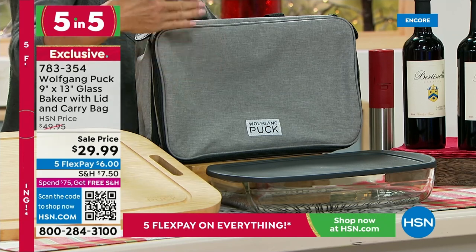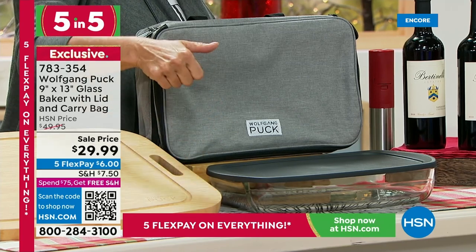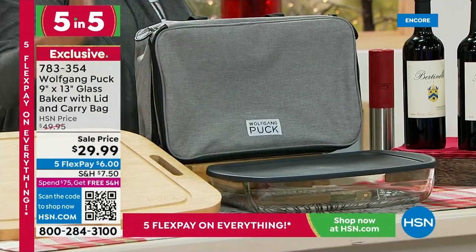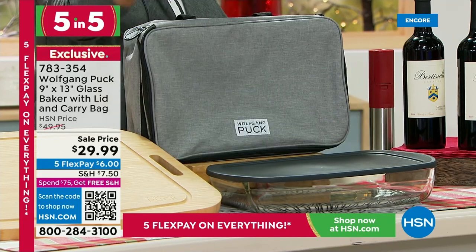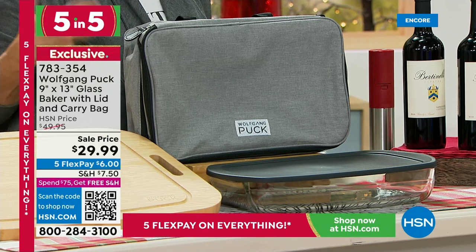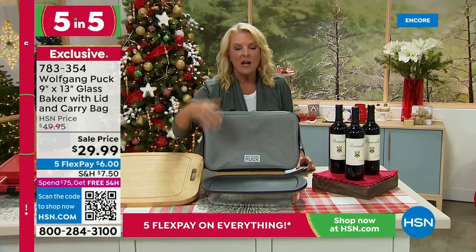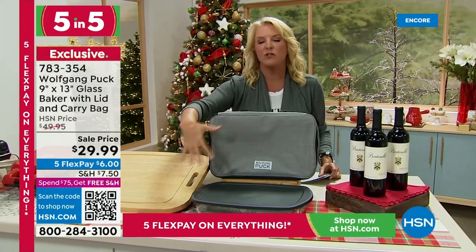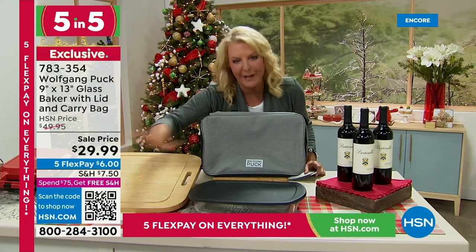Next is the glass baker with a lid and beautiful carrying case, now at $29.99 — about 40% off — with five flex pays. We're down to the black and gray set only as others have sold out. It's a glass baker with a plastic insulated lid and two layers. Great for briskets and pulled pork shoulder — put it in the insulated cover and it stays hot when you take it to parties. Also perfect for lasagna when taking it to a friend's house.